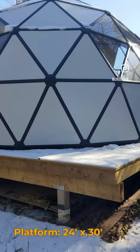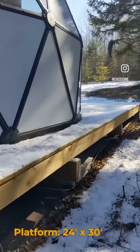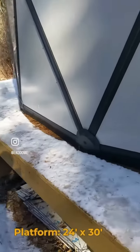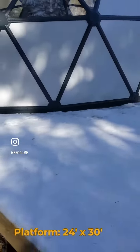The dome is built on a 24 foot by 30 foot deck. You can see there's just about a foot of clearance on either side, with a nice little deck out in front.